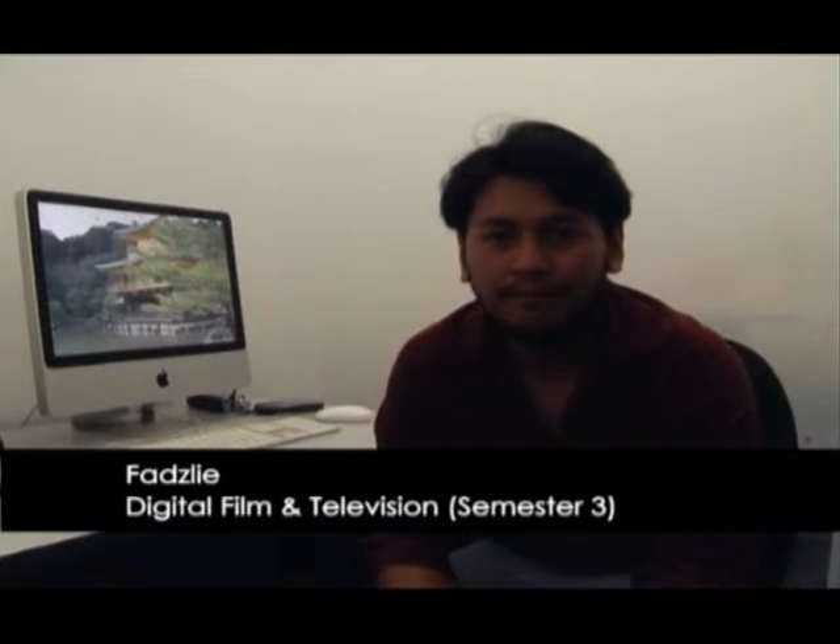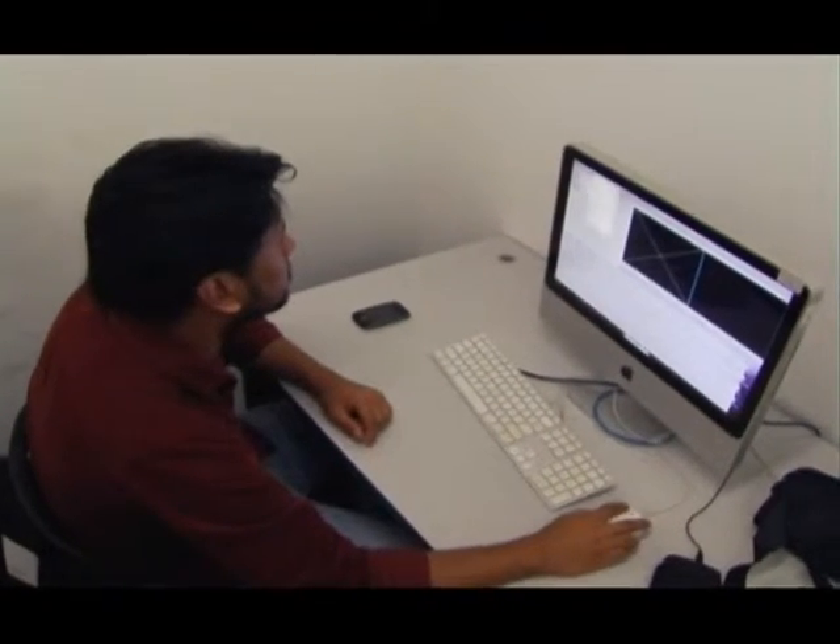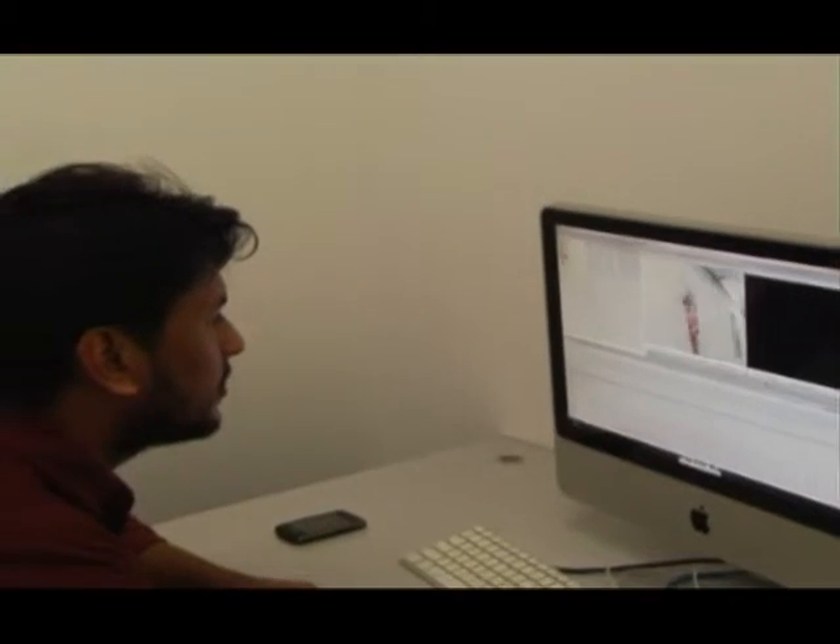Hi, my name is Fazli. I am from DMTV, year 2 semester 3. The reason I enrolled in this course is because Lim Kok Wing is the best university in Asia that offers this film course. Apart from that, here I obtained the best exposure from people coming from all around the world. In terms of industry acumen, you don't have to worry because Lim Kok Wing offers you the best acumen you can ask for. So if you share the same passion with us, please come and join us at Lim Kok Wing University.